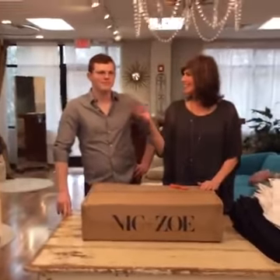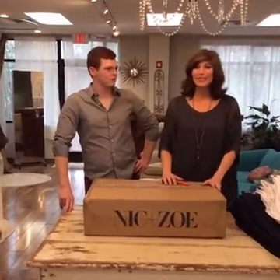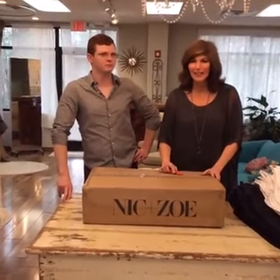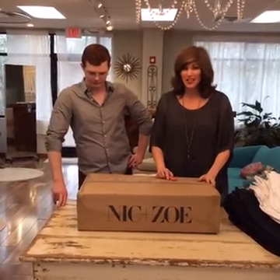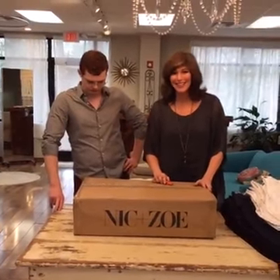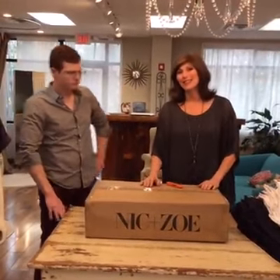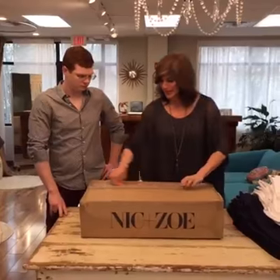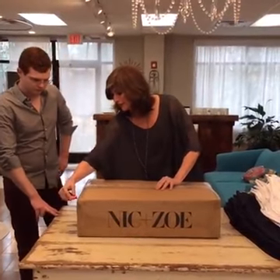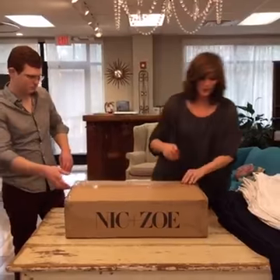It's Mary, Michelle and Dustin with Style Finder Boutique and today is Wednesday so we wanted to do another box opening video. We don't always do them on Wednesday but sometimes we get a box in and we don't share it — sometimes we actually haven't shared anything we've gotten in this week. We've gotten some great stuff in but we wanted to share this. Nick and Zoe is a great line that we carry — fun pieces, usually very colorful — and it's a big box so we'll see what cool stuff we got in here.